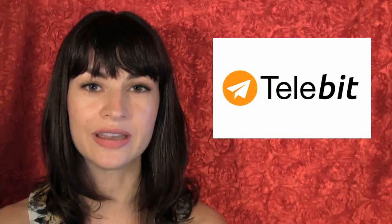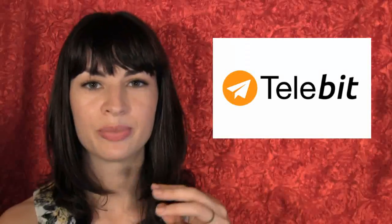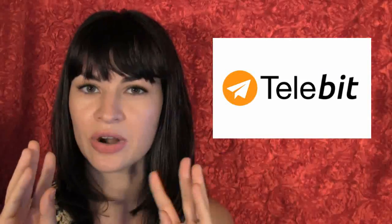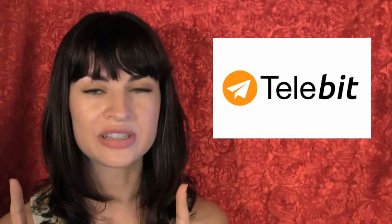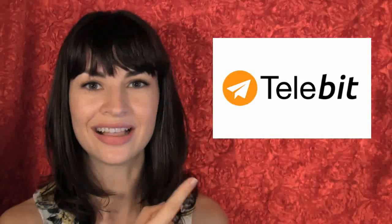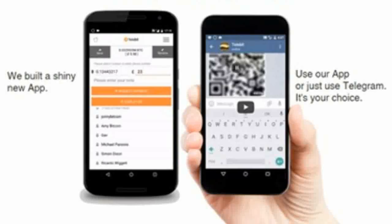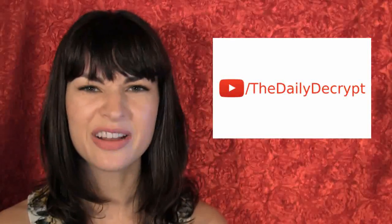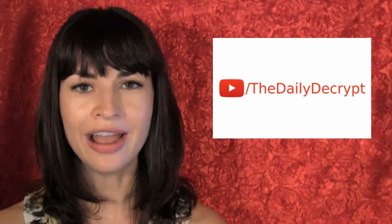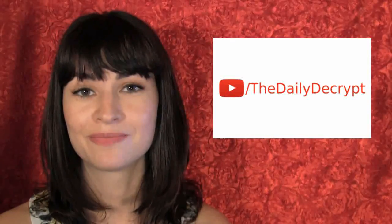Good vibes to the people at Telebit who have been our sponsors this week. I think it's a good way to tell the usefulness of something if the person hawking it actually uses it themselves — and that's what the Telebit people did when they reached out about sponsorship; they paid us using the Telebit bot. If you'd like to learn how to use it on your own Telegram account or Android device, visit telebit.org. And remember to subscribe to The Daily Decrypt so that a Google bot can email you every time we release a video. Have a good weekend!